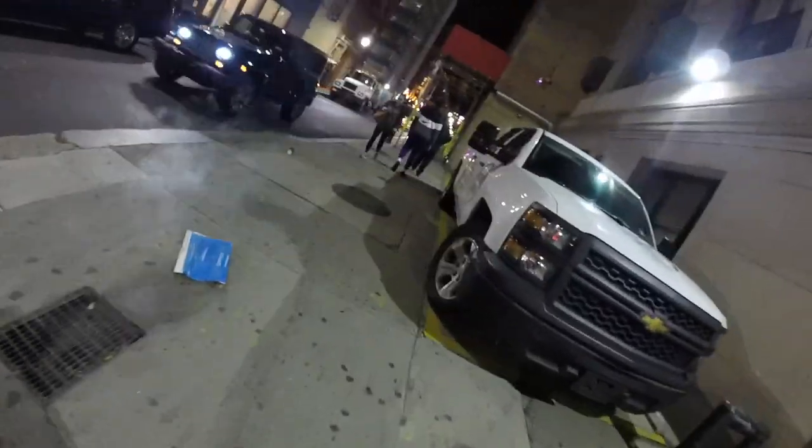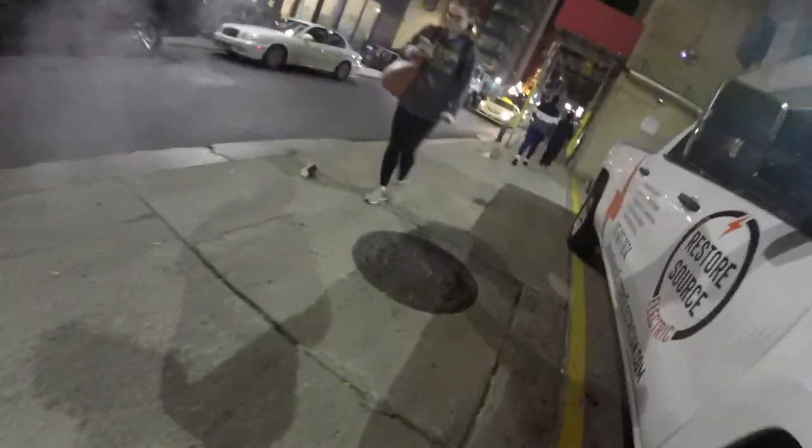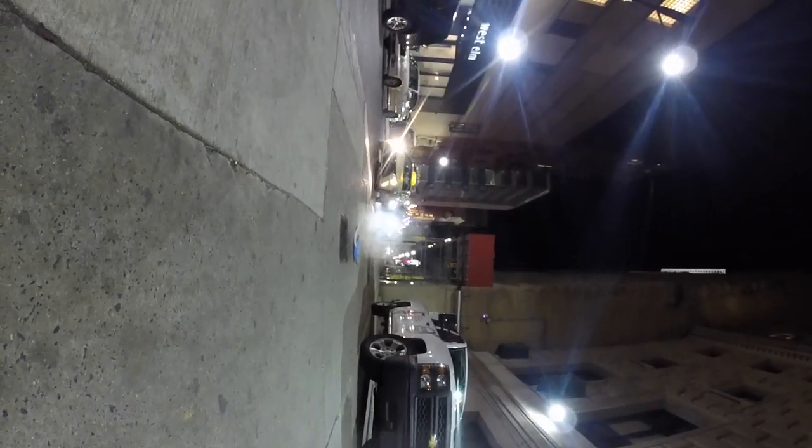I see steam coming out of the ground and I turn back to get a shot with a taxi coming through the background. I get this shot which looks kind of New York-y — probably just because of the yellow taxi with a little bit of smoke. But there wasn't enough steam to really make it look cool. If there was tons I would have hung about and waited for a person to walk through, but it didn't really work out like that.